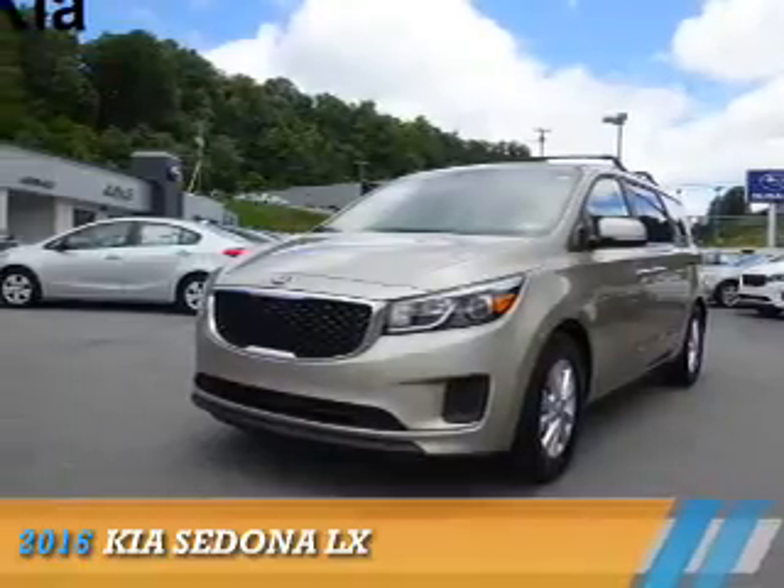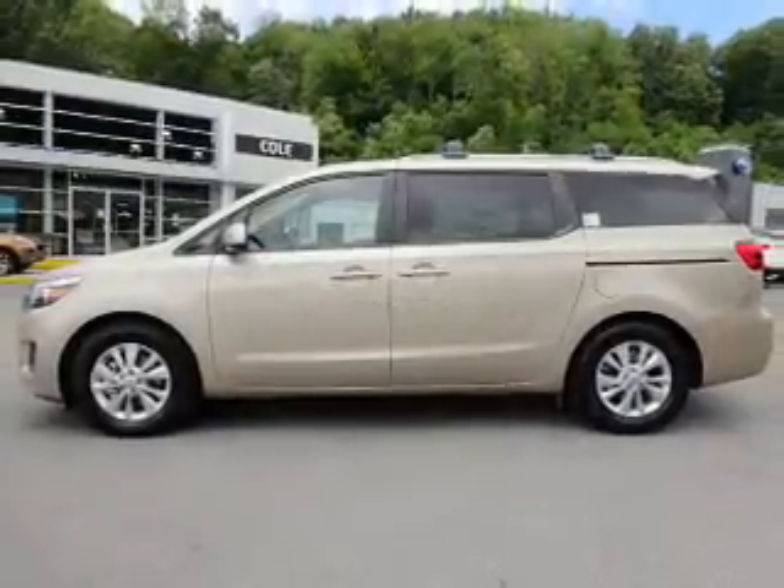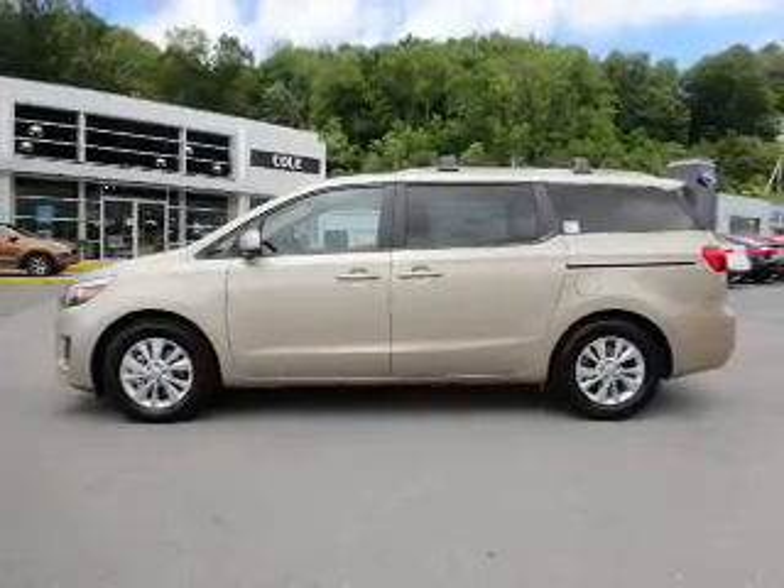Presenting the 2016 Kia Sedona. It's powered by front-wheel drive, a six-cylinder engine, and a six-speed automatic transmission.